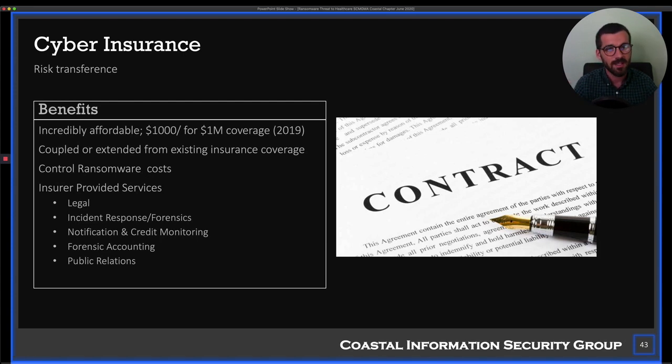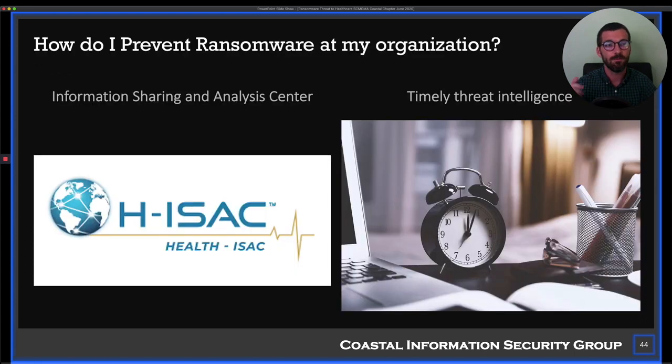Cyber insurance is also worth considering. It's very affordable for the amount of coverage you get. You likely have business insurance and possibly malpractice insurance — there are riders for those policies you can add cyber coverage to. Talk to your insurance agent and find out if cyber's in there or if you can add it. It's pennies on the dollar for coverage that handles legal fees, credit monitoring, patient notification costs — a whole range of expenses from a cyber incident.